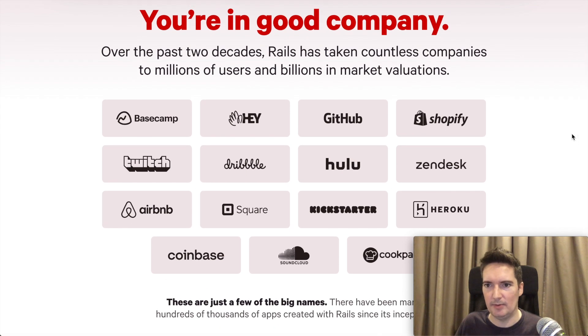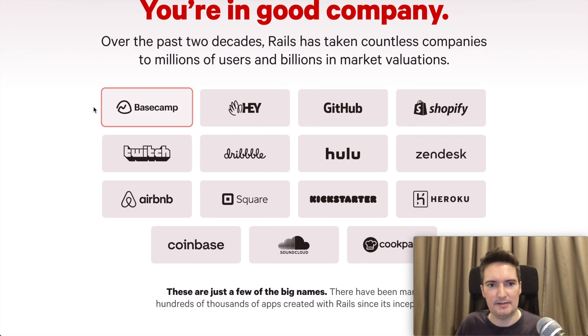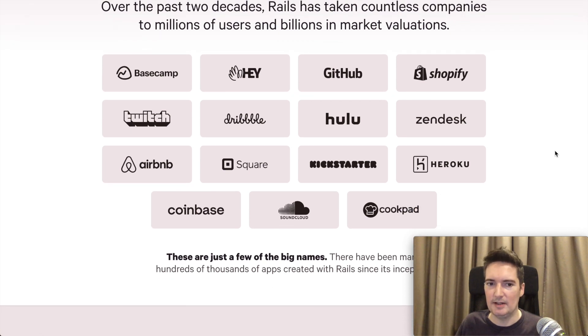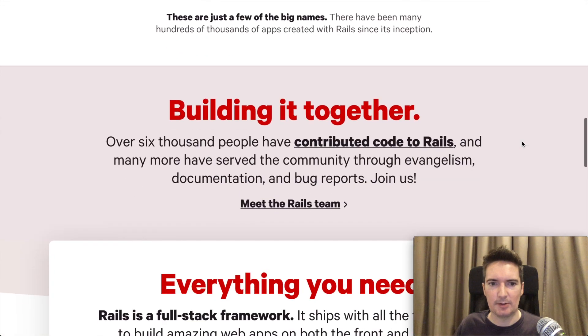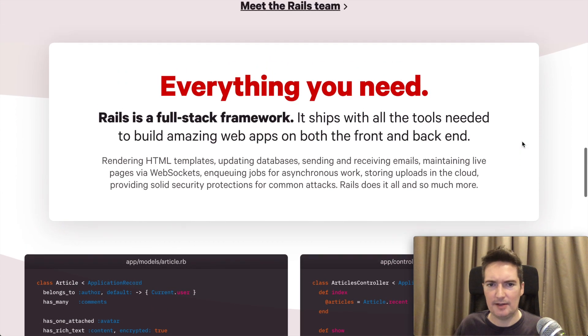Hotwire.js comes built into Ruby on Rails 7. Going down the page we can see a list of really large companies that are using Ruby on Rails, and this just goes to show that the scalability factor really isn't an issue when you have such huge companies using it. It's good to note that there are a lot of big names still using Ruby on Rails.